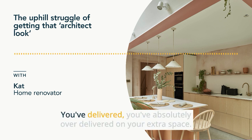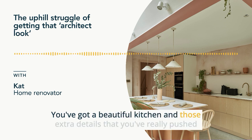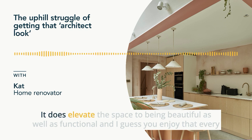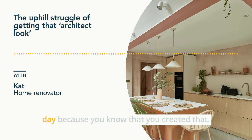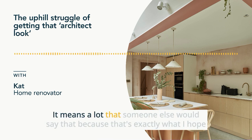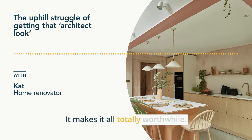It was totally worth it. You've absolutely over-delivered on your extra space. You've got a beautiful kitchen and those extra details that you've really pushed hard for — they do make all the difference. It elevates the space to being beautiful as well as functional. And you enjoy that every day because you know that you created that. That's so lovely to hear — it means a lot that someone else would say that, because that's exactly what I hoped someone would say. It makes it all totally worthwhile.